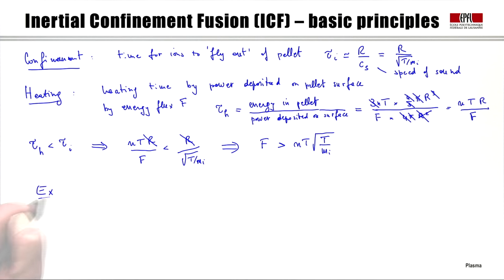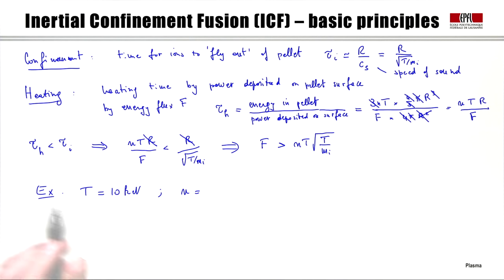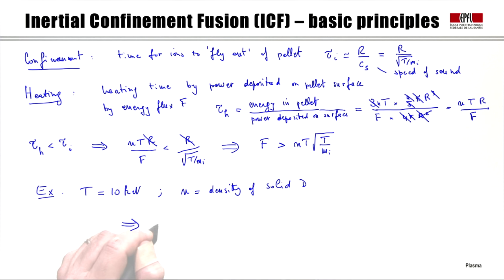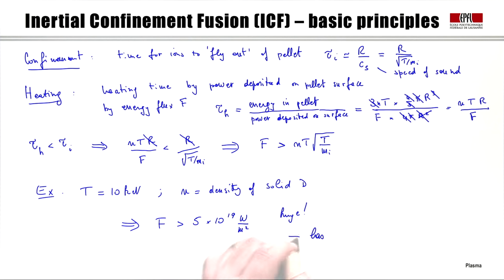Let's take a numerical example. We consider a fusion temperature of about 10 keV and the density of solid deuterium for n. Putting in the numbers, this gives a value of F that needs to be larger than about 5 × 10¹⁹ watts per square meter — a very large value. The hope to achieve that is only perhaps via lasers or heavy ion beams.